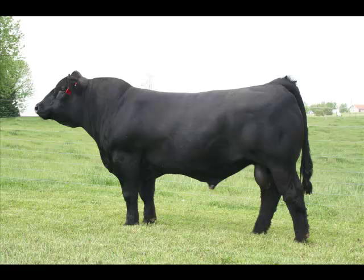Regardless if you are using a herd bull or artificial insemination in your herd, high conception rates are of the utmost importance.